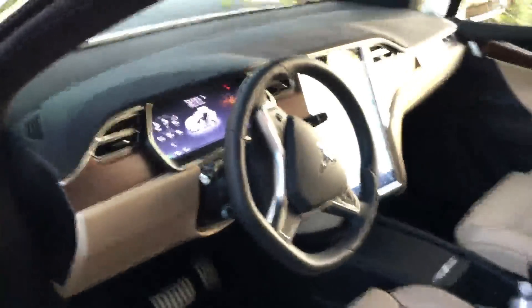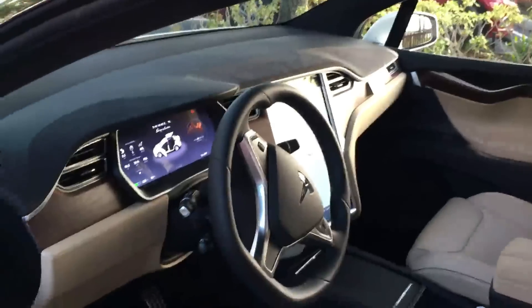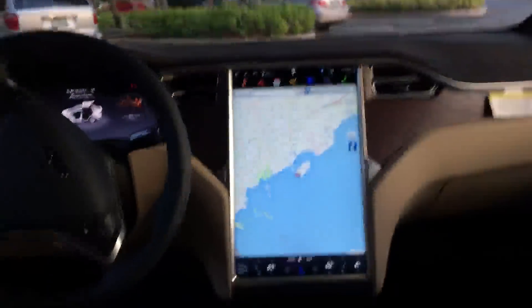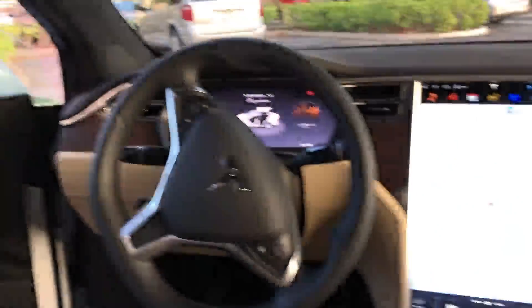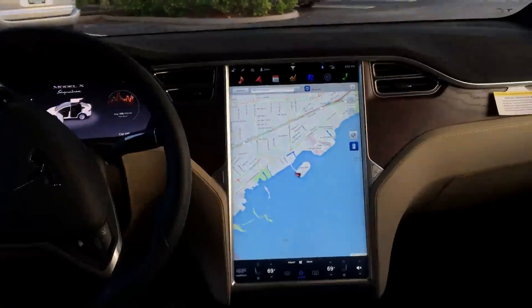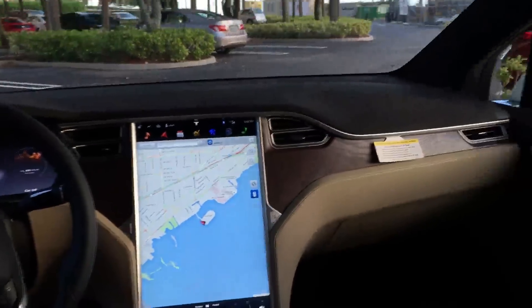Inside it looks a lot like a Model S, so it must be very familiar. Yes, it's got a few differences because of the falcon doors, but pretty much everything is the same. Same 17-inch touchscreen, same controls — really just a few extra things because of the falcon wing doors. It looks remarkably like my Model S, actually — I've got the same tan interior.